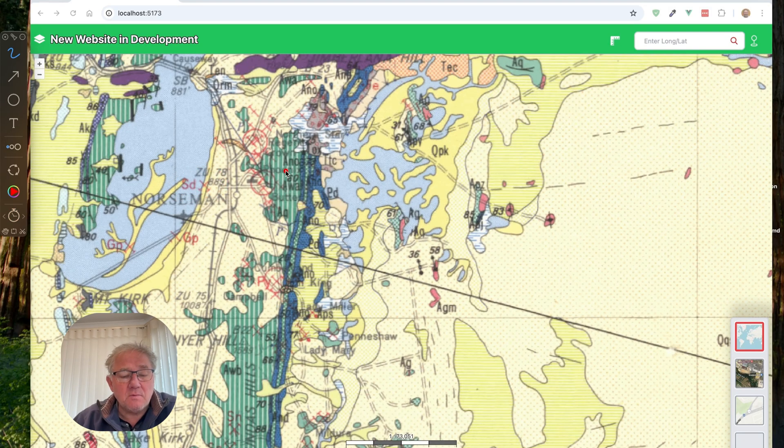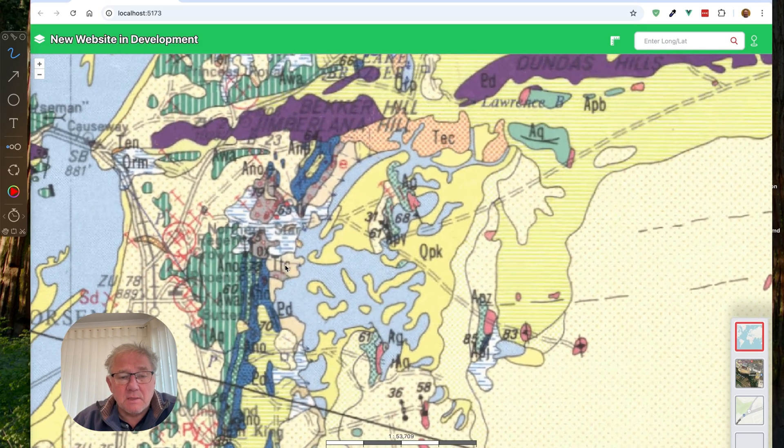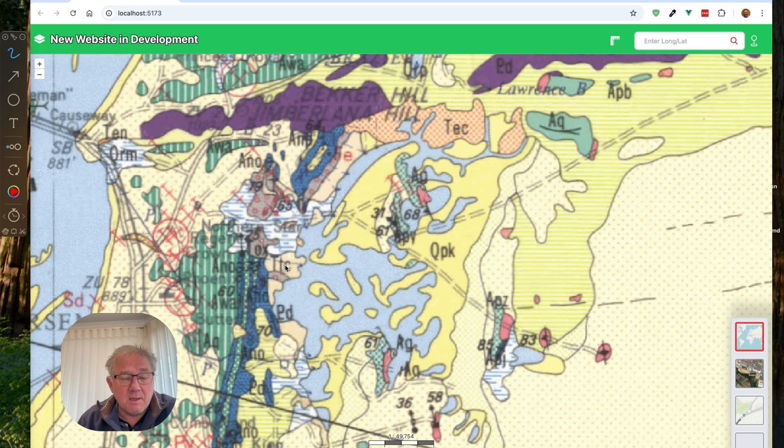As we go up here, this is the example I wanted to show. We've actually got mines around the place with their names. So we've got, for example, down here the Phoenix, the Crown, the Regent, the Northern Star, and down here the Iron King and the Cumberland. These are all names of the mines that occur here.